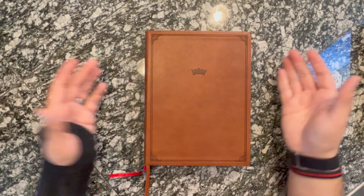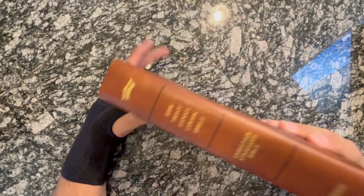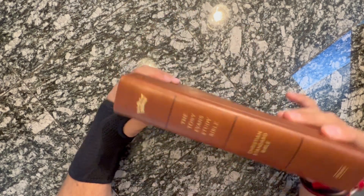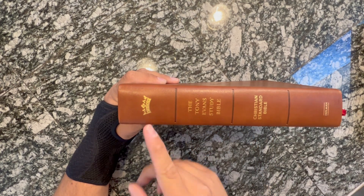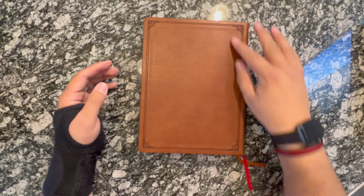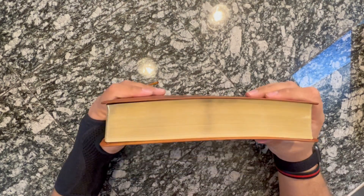So this is the Tony Evans Study Bible. You get the front cover — this is that British tan. The front cover has a little detail around the edges, that little crown right there. On the back spine you have three spine indicators: the crown, Tony Evans Study Bible, the Christian Standard Bible, and then the Holman. On the back, just that same backing. It has gold gilt — there is no art gilt, it is just gold.